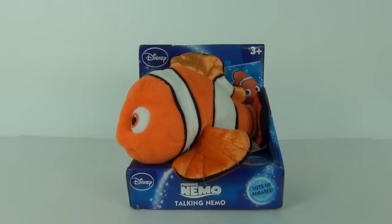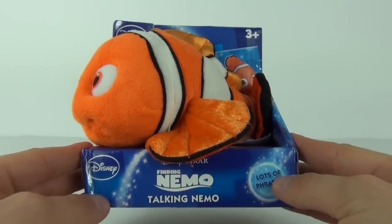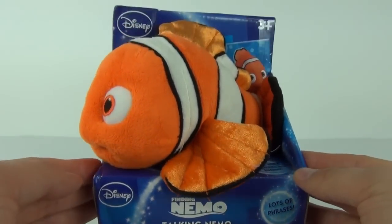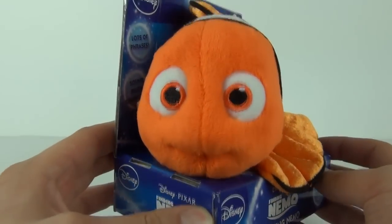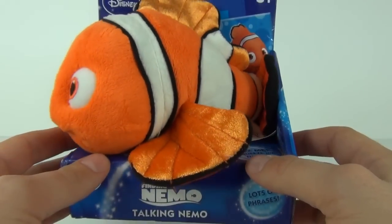Hey Toy Fans and welcome to a Disney Toy Review here on Toy Review TV. This time it is the Finding Nemo Talking Nemo plush character toy. How cute does Nemo look? Everybody's favourite talking fish of course.